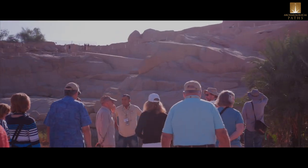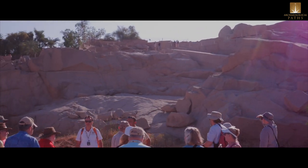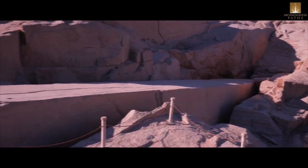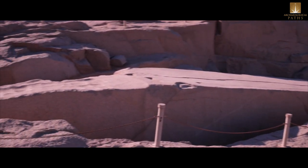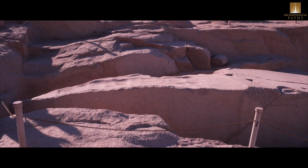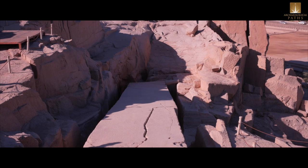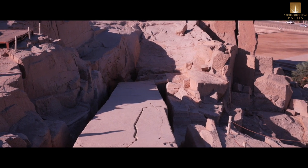Aswan, 600 miles to the south of Cairo, has the only granite quarries in the whole country. So everything that we've seen made out of granite — whether in Cairo, in Middle Egypt, or in the south — came from this particular site.